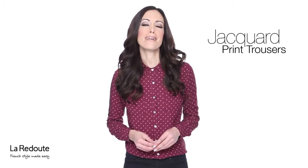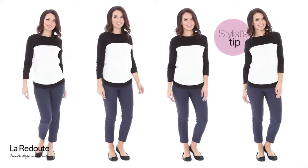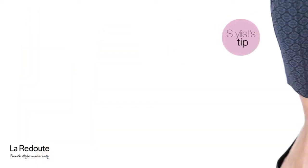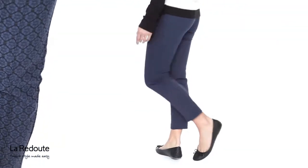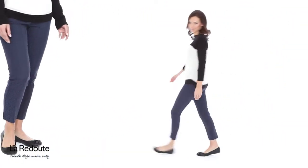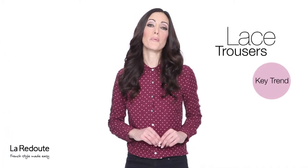Jacquard print trousers are a must-have for winter. Try swapping your fail-safe black trousers for a patterned style for a fresh new tailored look. If party dresses aren't your style, then lace trousers will be your perfect alternative.